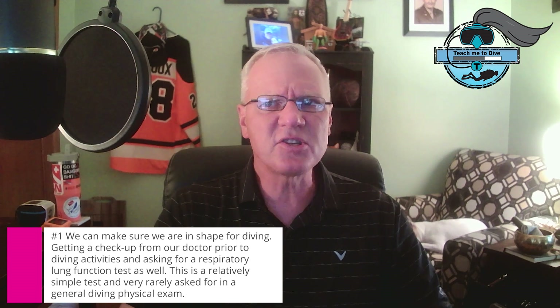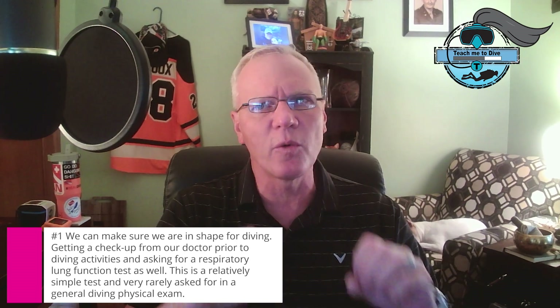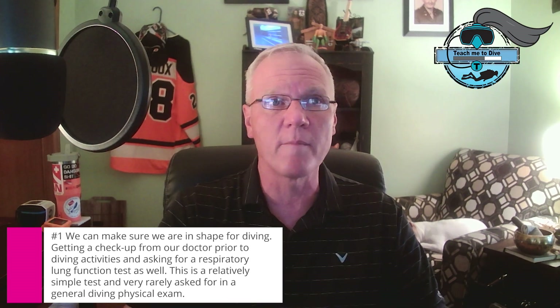Good morning, Benjamin Hadfield, technical dive instructor, bringing you the Friday message of the day. Over the last few weeks, we've been talking about how to improve the safety of your diving. Today, we've got some fascinating insights to dive into — a real eye-opening topic. We're going to cover 10 ways to make our diving much safer. Make sure you hit that subscribe button and ring the notification bell.